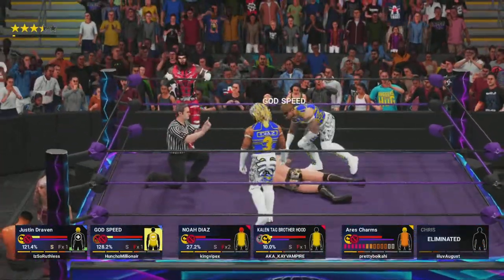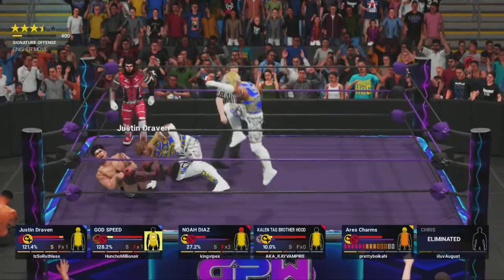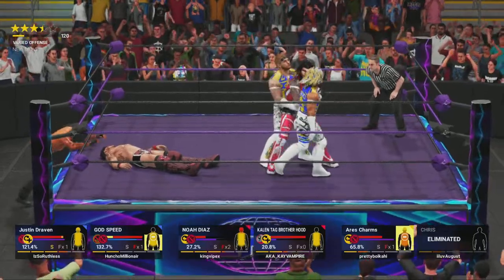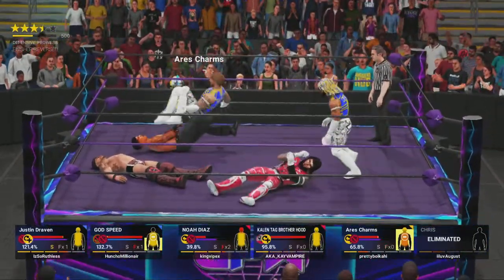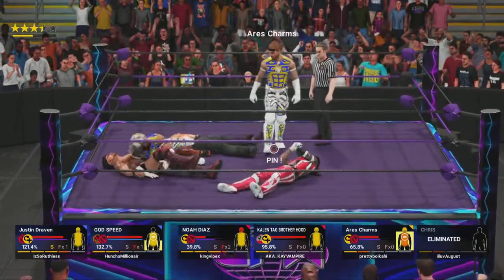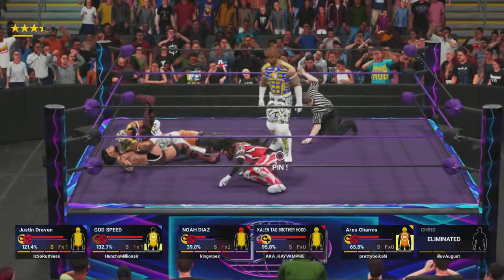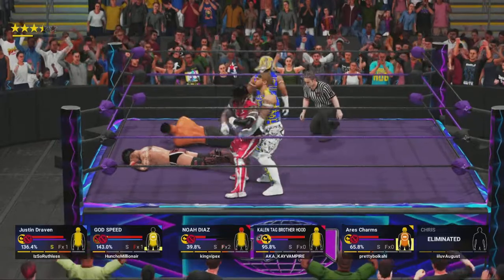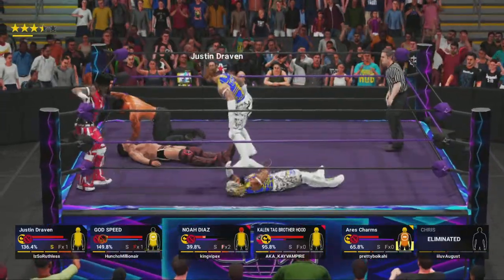A competitor has been eliminated. Two. Two. Can't waste any time here. Uh-oh. Flashback. Got the shoulders down. Two. That's not going to do it. Not yet. Oh, man. An incredible impact.